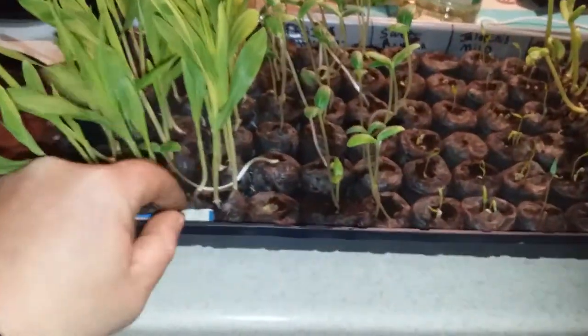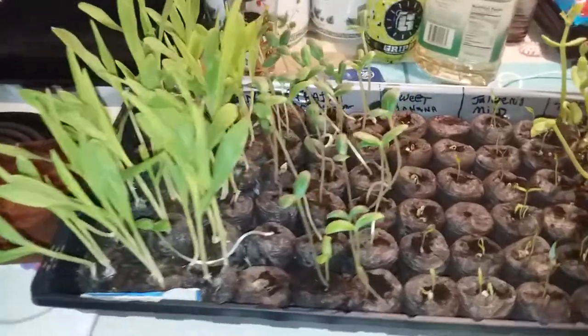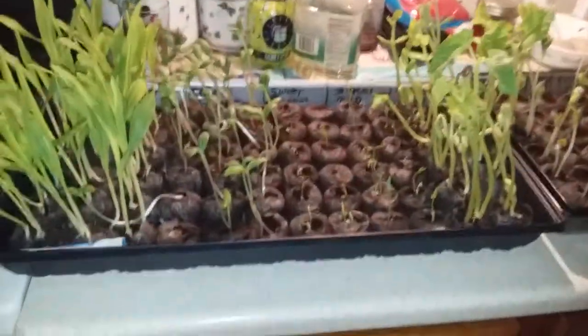It's the peaches and cream variety, and I planted these the 10th of April, and I planted them on sign.